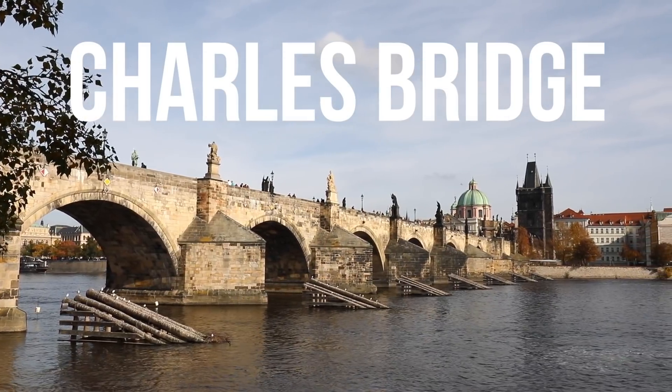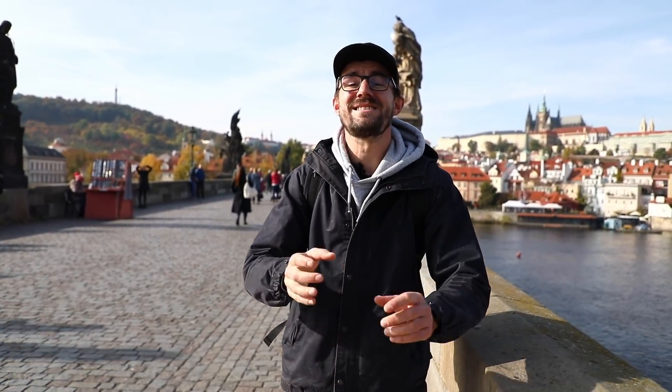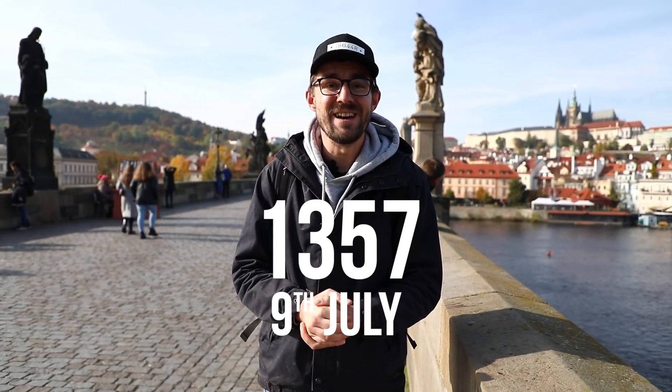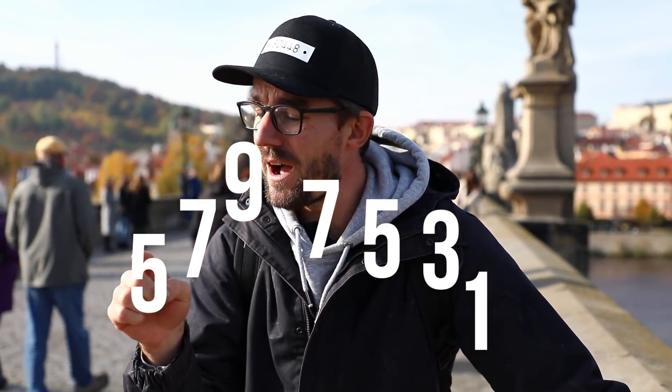We are on the Charles Bridge and this is the first fact — I'm going to teach you a date. An exact date, an exact moment when they started building this bridge, and it's very easy to remember. It's 1357, 9th of July, 5 o'clock 31 minutes in the morning. It's all the odd numbers going up and down: 1, 3, 5, 7, 9, 7, 5, 3, 1.